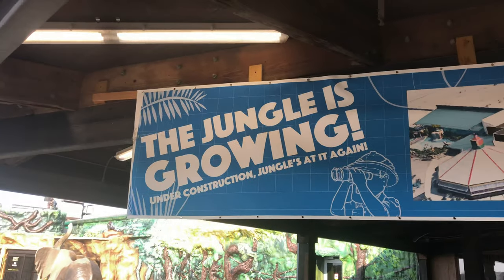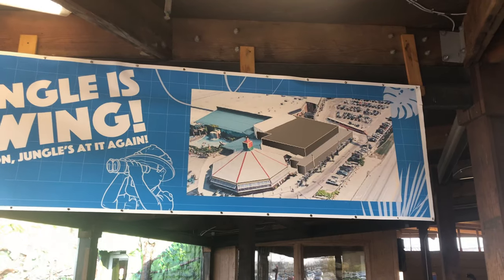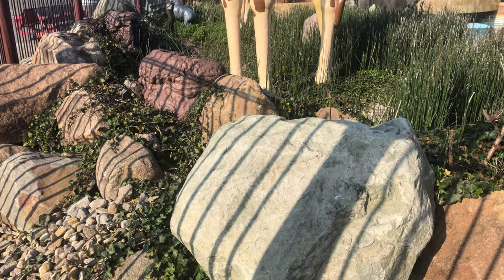I've never given you a tour of the Fairfield location — I gave you a tour of the Eastgate location. Maybe I'll take a look at it today and give you a little walk-through and update everyone on what's going on here at Jungle Jim's in Fairfield during the pandemic.